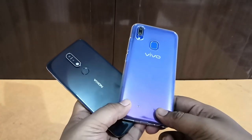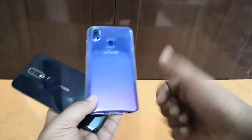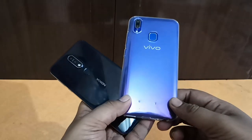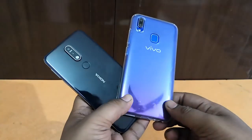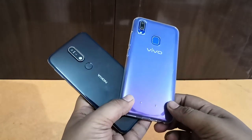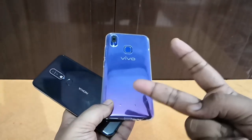That was a quick comparison of the Vivo Y95 and the Nokia 7.1. I hope you liked this video — if you did, please give it a thumbs up. For more videos like this, make sure to subscribe to our channel, The Trendy Blog. Also check out our website at www.trendyblog.net for more cool videos and reviews. This is Sairi Krishnan signing off — I'll catch you guys in the next one. Peace out.